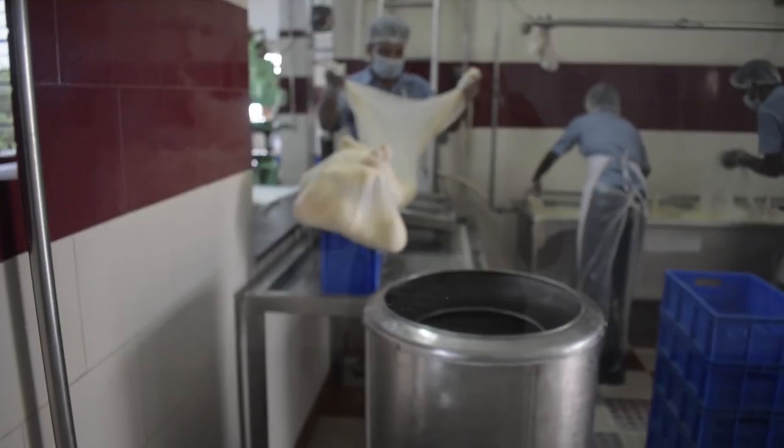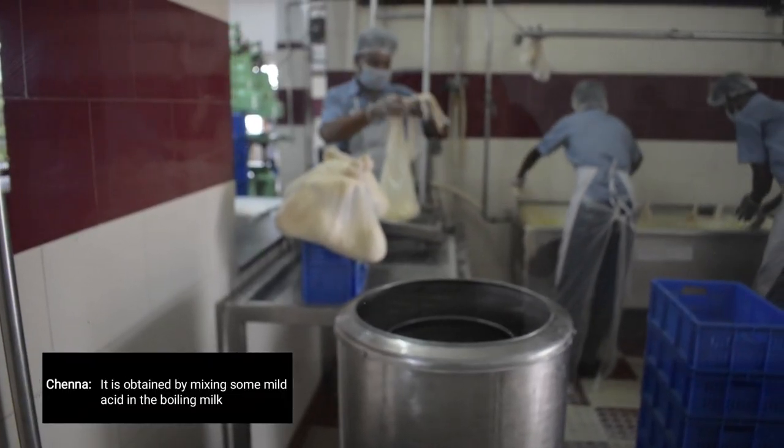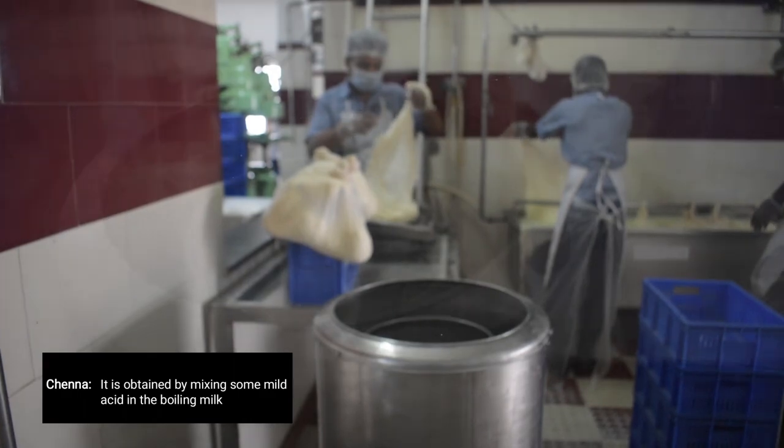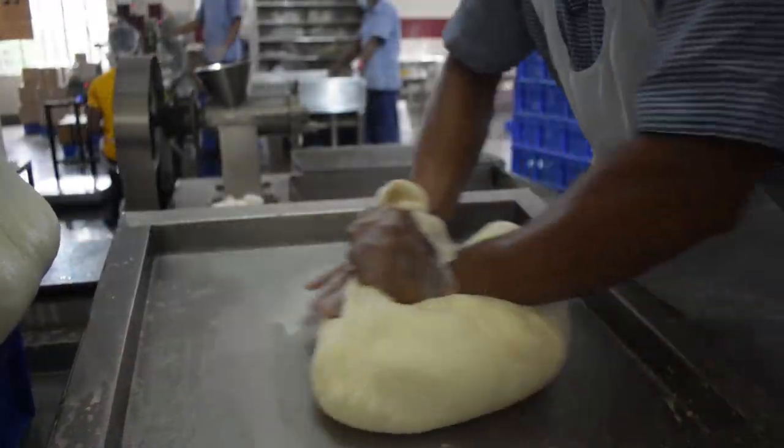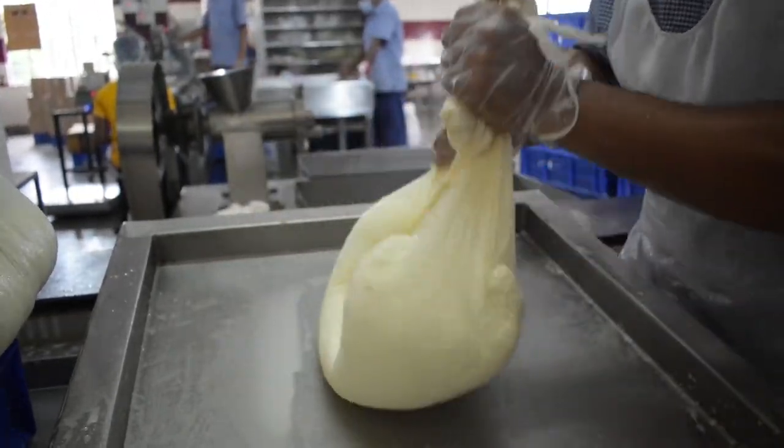Roshagulla starts with boiling the cold milk and obtaining chena from the milk in the chena-making lab. Excess water is then drained out from the chena after taking it out from the chena cooling tank.